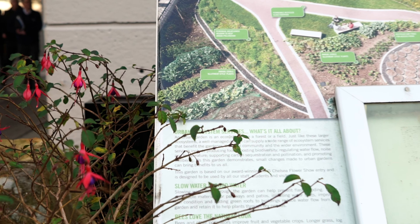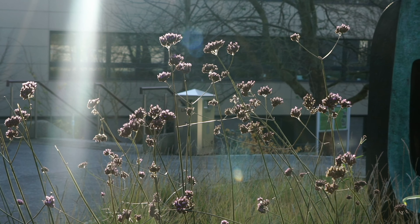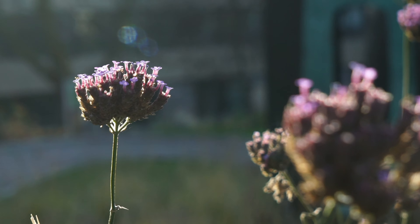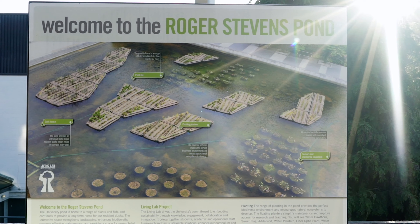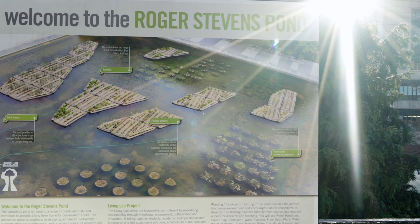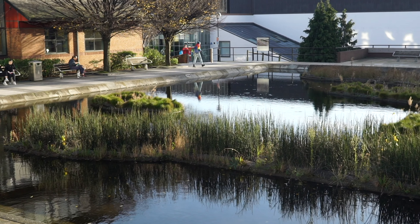The research is a living lab project which brings together students, academics and other staff to find solutions to global challenges. Using the University of Leeds campus as the test bed for research, the project was set up as a collaborative project bringing together sustainability, Estates, the Faculty of Biological Sciences and the School of Earth and Environment.